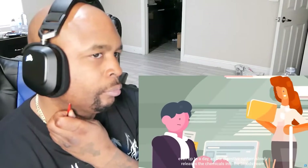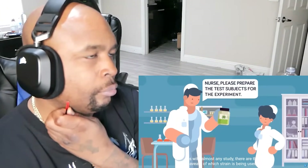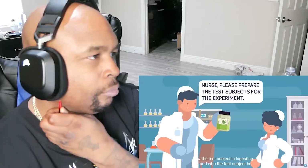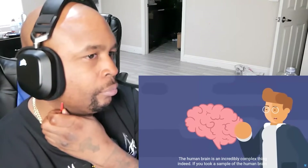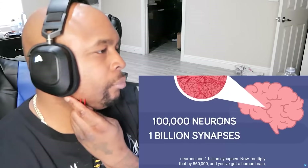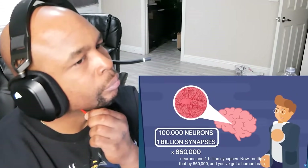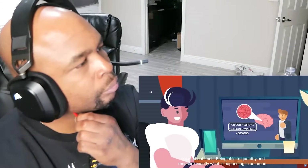As the digestive system slowly releases the chemicals into the bloodstream, all of this makes studying the effects of marijuana very difficult. As with almost any study, there are the caveats of which strain is being used, how the test subject is ingesting it, and who the test subject is. The human brain is an incredibly complex thing indeed. If you took a sample of the human brain the size of just one grain of sand, that sample would contain 100,000 neurons and 1 billion synapses. Now multiply that by 860,000 and you've got a human brain — just like the one sitting in your head, watching this video, and feeling very smug about itself.